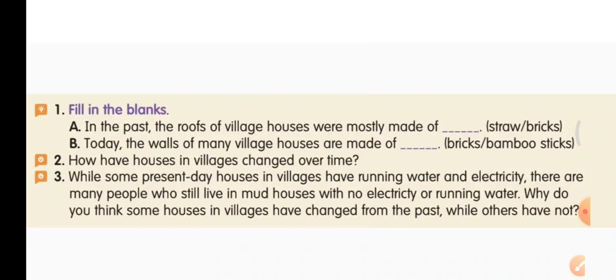B: Today the walls of many village houses are made of — bricks or bamboo sticks? It is bricks. Put a tick over the word bricks and write it in the blank.